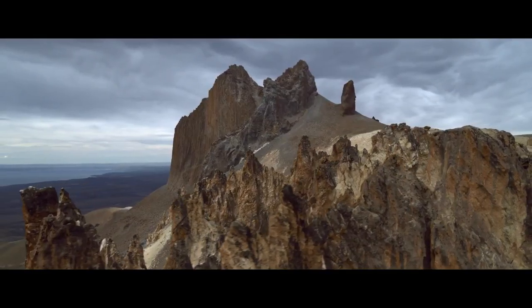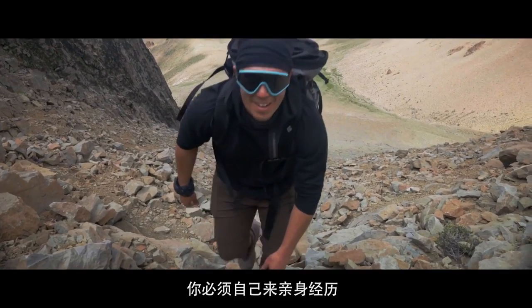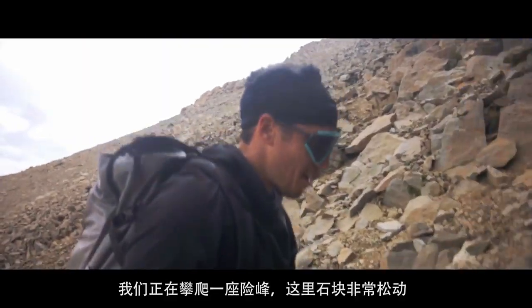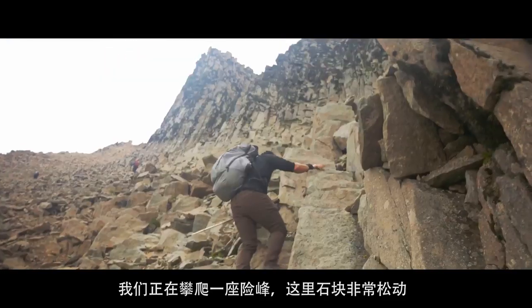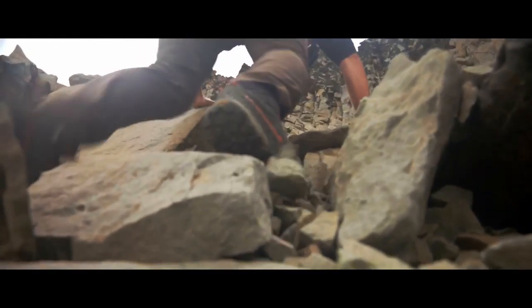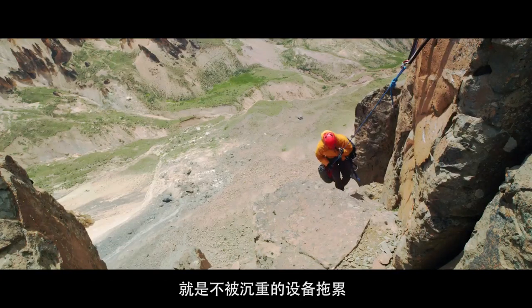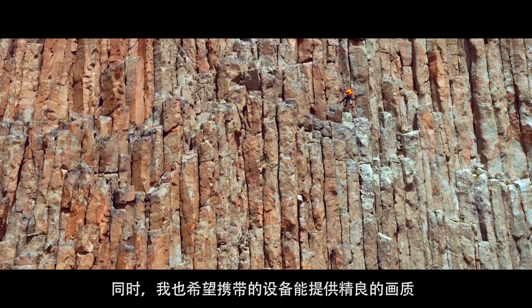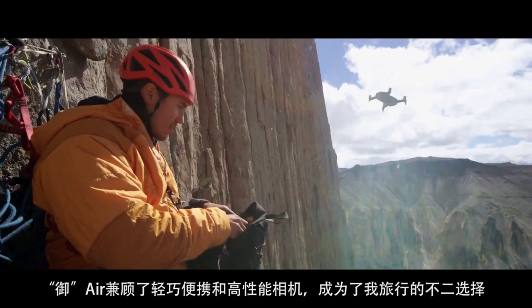Any good storyteller knows that it's not enough just to be on the sidelines. You have to be immersed in these projects. You have to experience them for yourself. We're halfway up a death slab of loose rock and we don't really know what we're getting ourselves into. For me, one of the most important things is not being weighed down by tons of gear. I didn't want to sacrifice my image quality, and so bringing the Mavic Air allowed me to really have the best of both worlds.